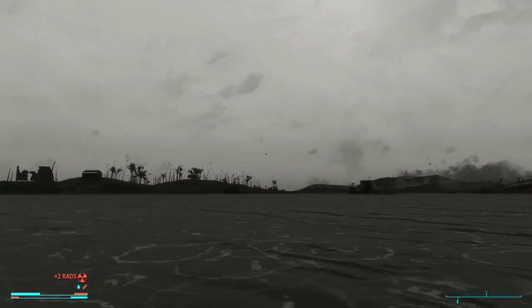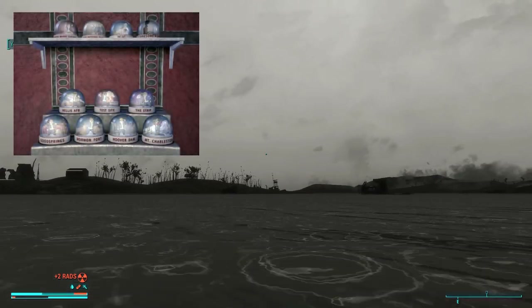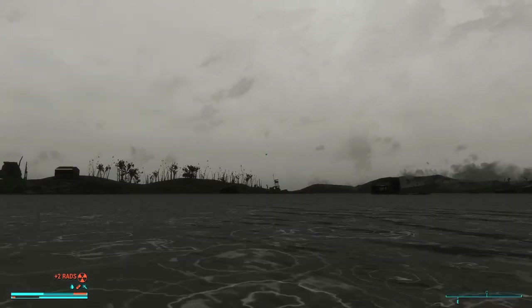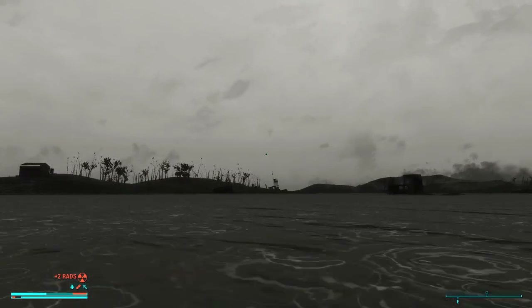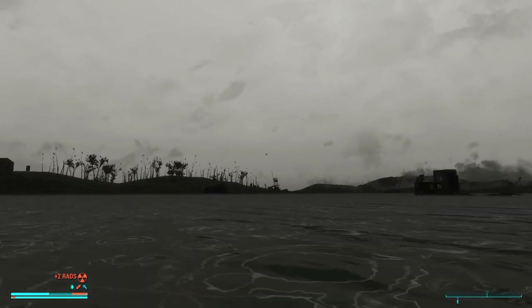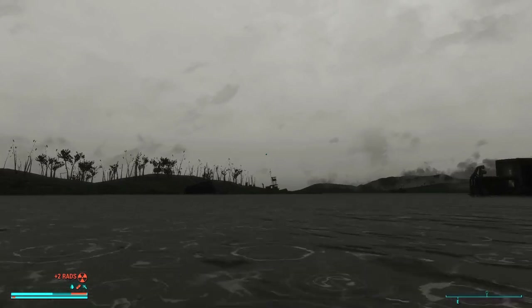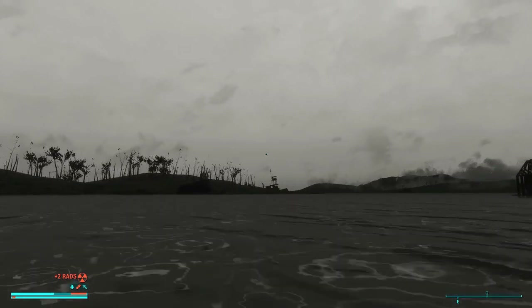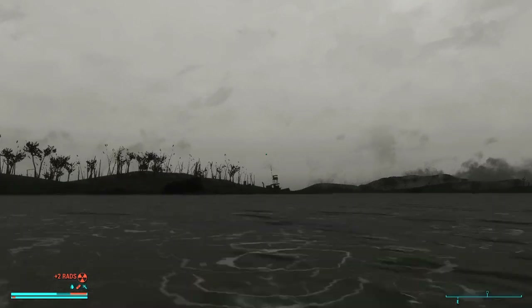Snow Globes also contained the Vault Boy in Fallout New Vegas, and were a limited addition to the Mojave showing different landmarks. These were also promotional items from Vault-Tec, much like the bobbleheads. The different landmarks for the Snow Globes are Goodsprings, Hoover Dam, Mormon Fort, Mount Charleston, Nellis Air Force Base, Test Site, The Strip, Sierra Madre, Zion National Park, Big Empty, and Lonesome Road.